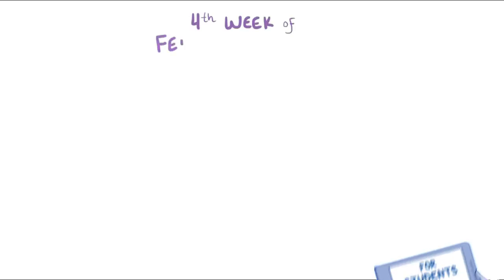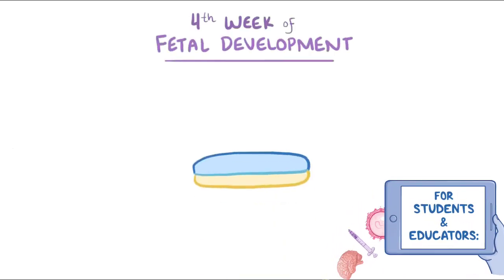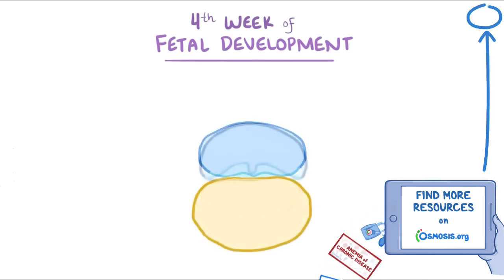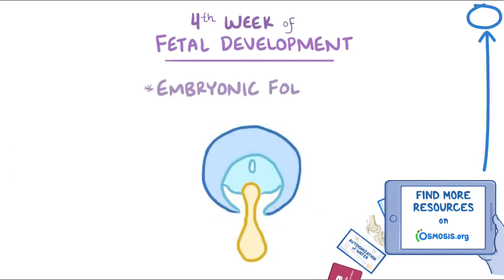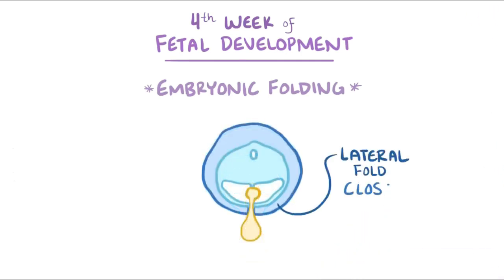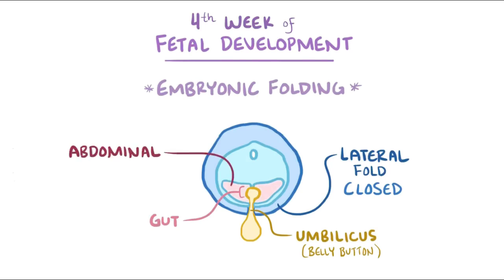During the fourth week of fetal development, the embryo starts to change shape from a flat, three-layer disc to something closer to a cylinder, called embryonic folding. Looking at the embryo in the horizontal plane, the two lateral folds eventually come together and close off at the midline, except for one tiny spot where the umbilical cord connects the fetus to the placenta. That opening later becomes the umbilicus, also known as the belly button. This folding allows for the formation of the gut within the abdominal cavity.